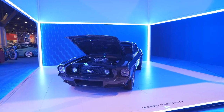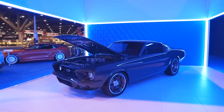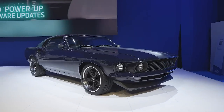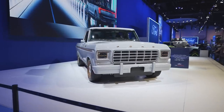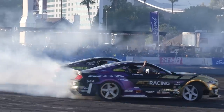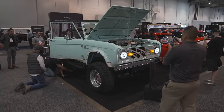Ford pretty much dominated the event with some clean restomod classics on display, like a 1968 Mustang Fastback, a 1969 Mustang Fastback, a dazzling Ford Galaxy, a couple of Ford's Illuminator EV-swapped restomods, a ride-along drift event with Formula D's biggest stars, and hundreds of new and old Broncos.